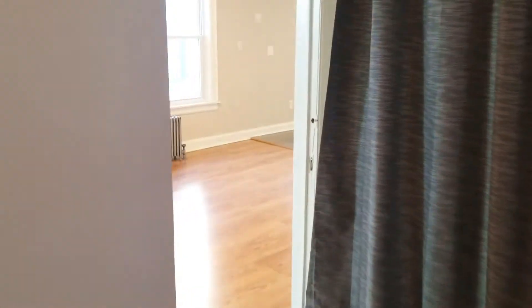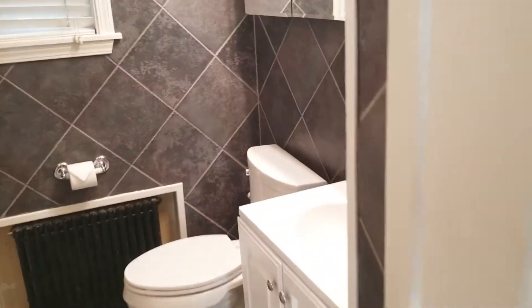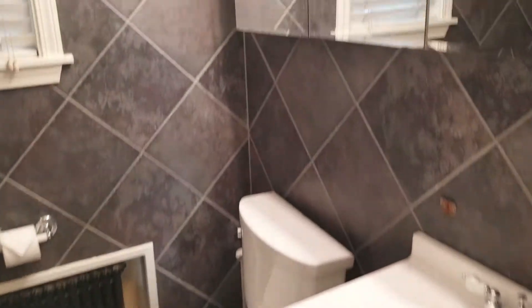Moving back out into the dining room area, you move into this little hallway that has your bathroom, which is all tiled. We actually just had a new vanity installed in this bathroom as well.